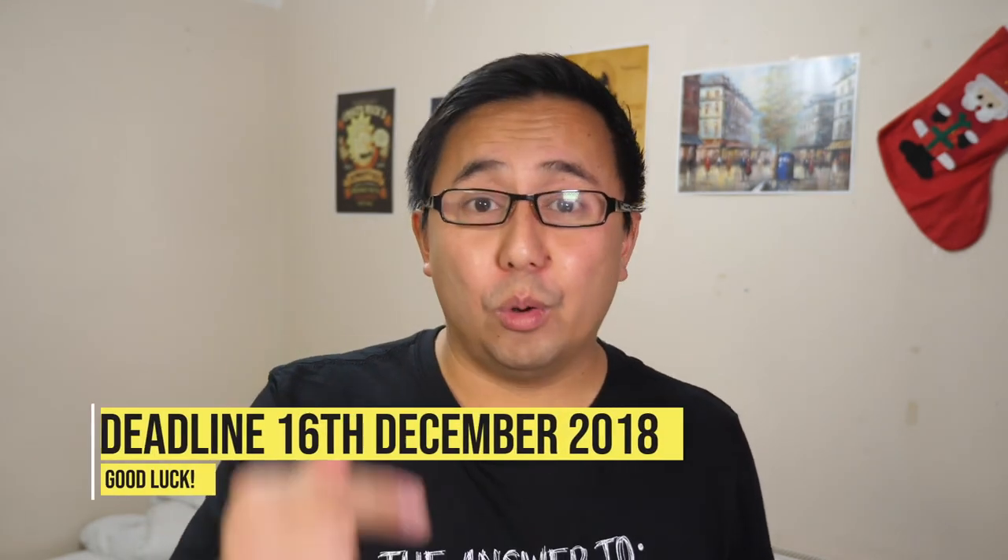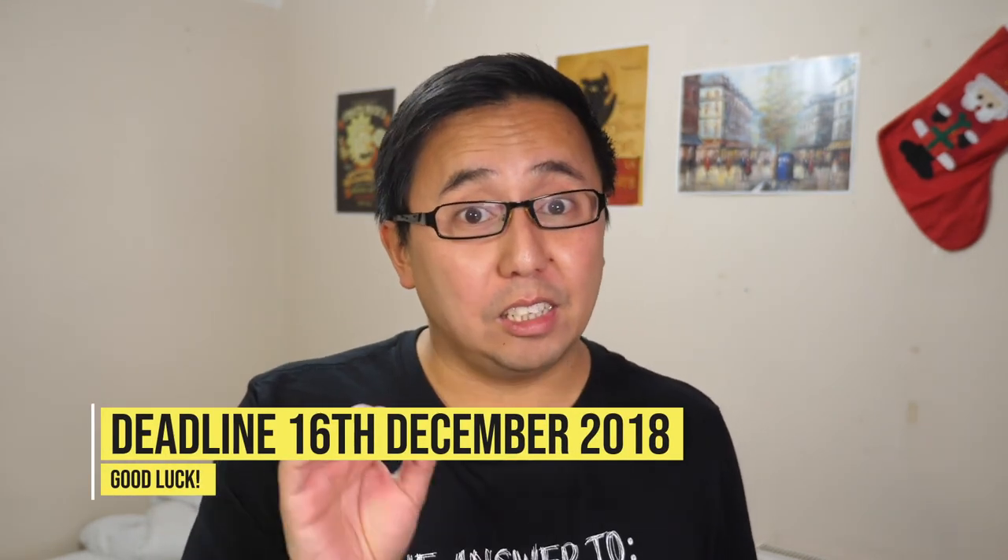That's the end of part one of my short list of Christmas gift ideas. Don't forget, if you want to win one of the two AeroPresses, make sure you add your Twitter handle or Instagram handle in the comments. The deadline is the 16th of December. Don't forget to hit the subscribe button and the notification bell so you don't miss any more videos and part two.